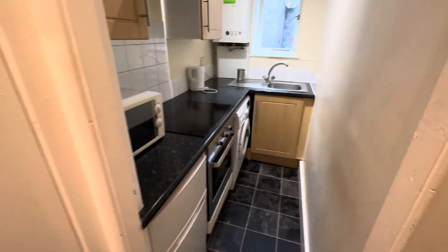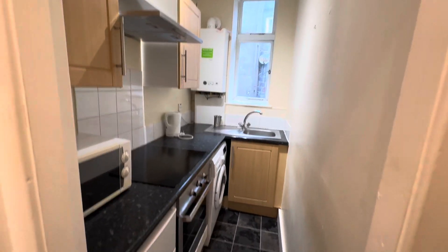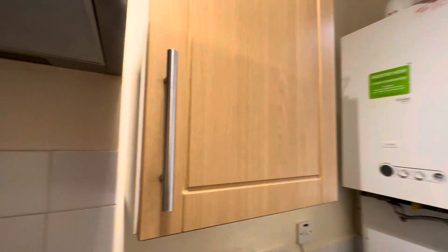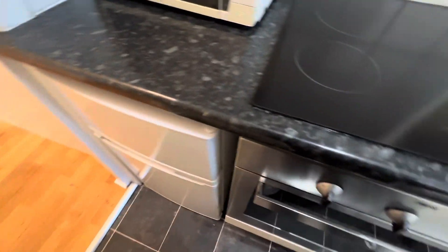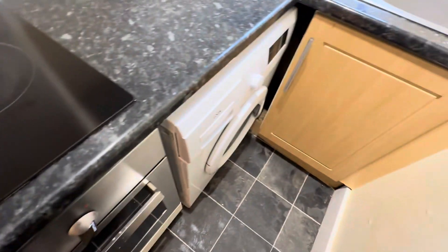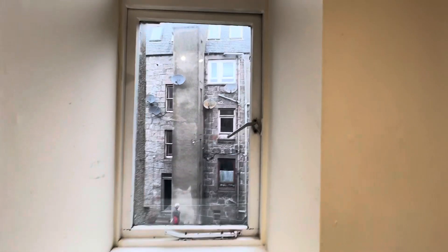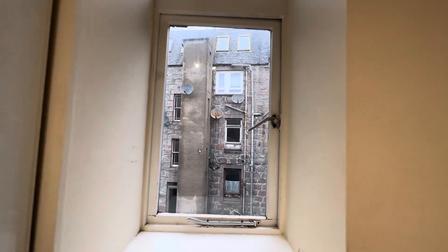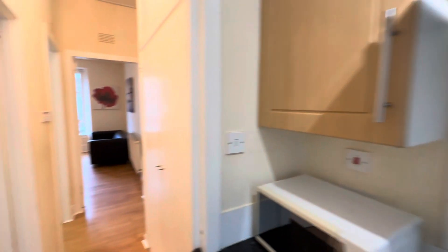The kitchen is directly ahead as you come through the hallway, hosting everything that you would need along with some nice storage both above and below the kitchen countertops. Fridge, freezer, oven and washing machine just below as well. This is of course the back of the property but still plenty of natural light coming through. It's not the nicest day here in Aberdeen but rest assured you still have plenty of light coming through all of your windows regardless of where they're facing.